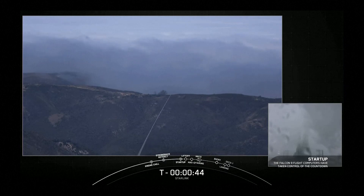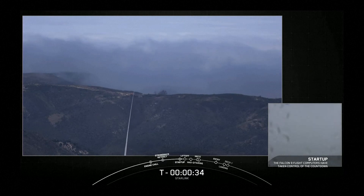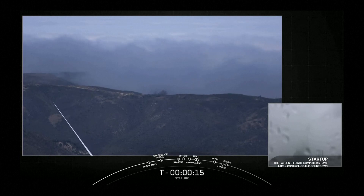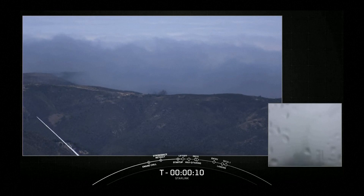Launch director is go for launch. Falcon 9 is in startup. 30 seconds. Today's mission is for Starlink, sending an additional 46 satellites to low Earth orbit, or LEO. 15 seconds.